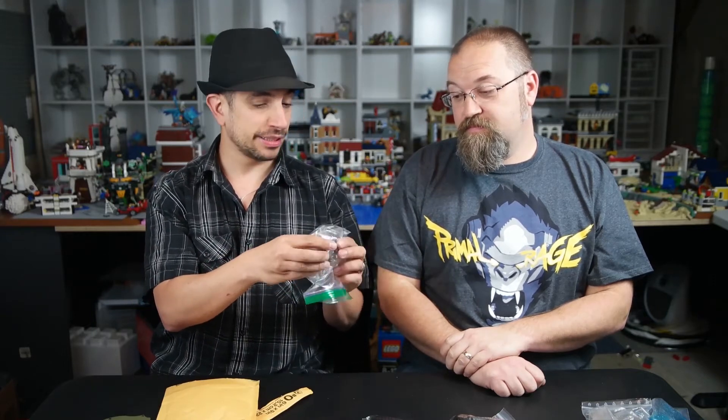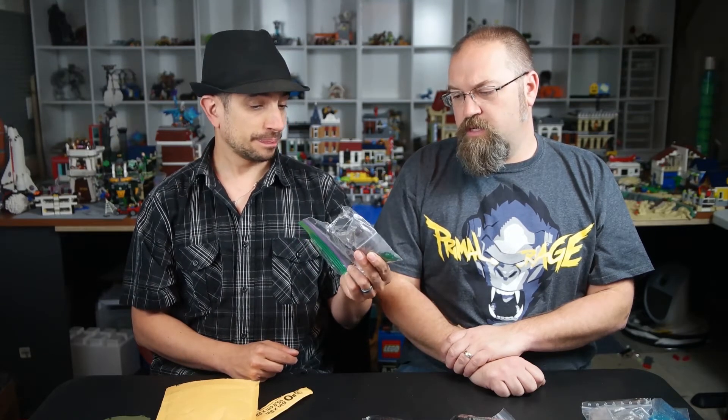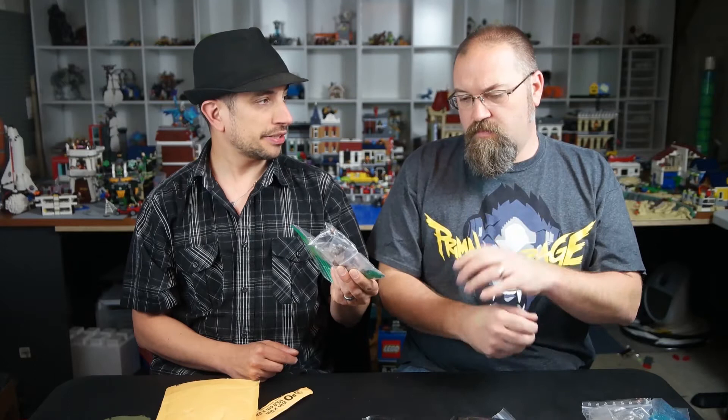The bear is a really cool part — this is a rare piece. They're expensive. They came in one set. This brown bear was the one from the police station swamp — it's the only set it's in. They cost between $10 and $30. We got some more rare ones coming. You do seem to be picking a lot of stuff with animals.